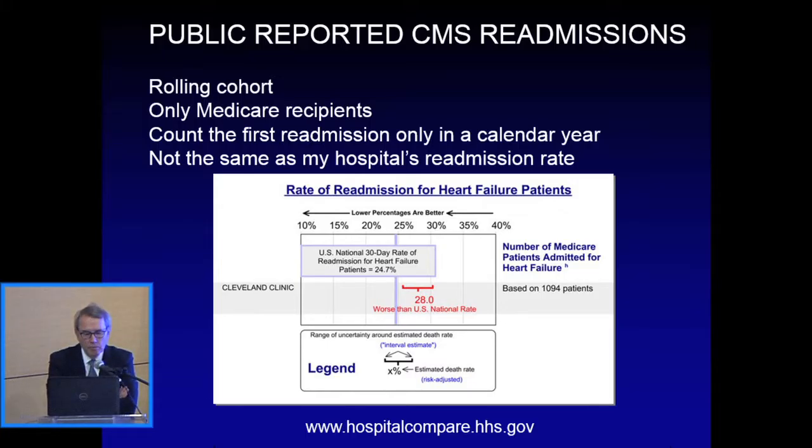This is an example of publicly reported information from the Cleveland Clinic — a few years old, and we've improved. But what you can see in red is that we were posted on the government website as doing worse than expected for our rate of readmission for heart failure patients. This was very disturbing to us and to our hospital leadership, and we've been working on that.